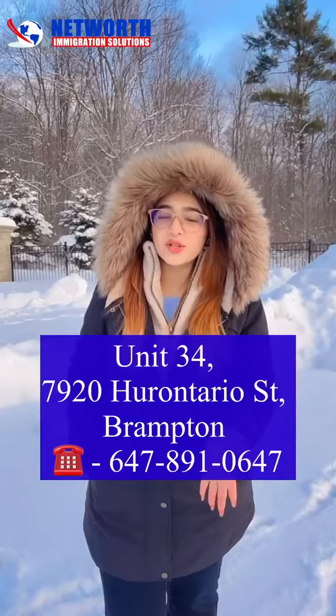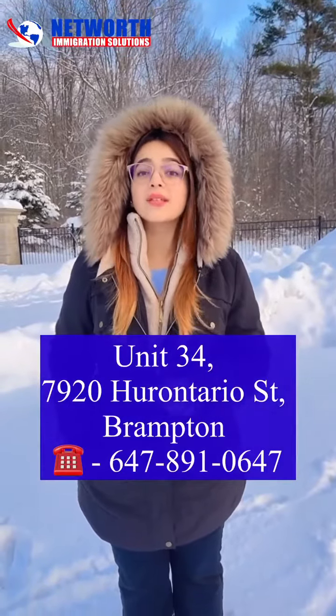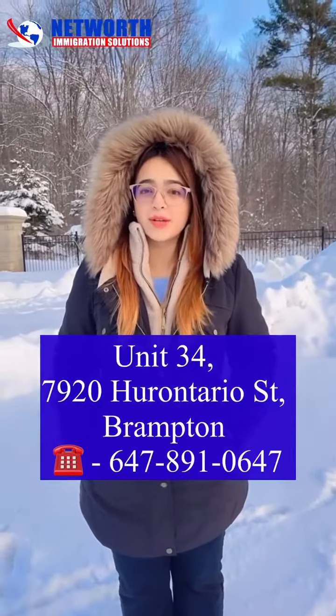After you have made sure that you have these five important documents, you can apply for your study visa and there are very minimal chances that it gets rejected. If you need help applying to a college or want to move to Canada on a study visa, you can contact us at Net Worth Immigration Center. Thank you.